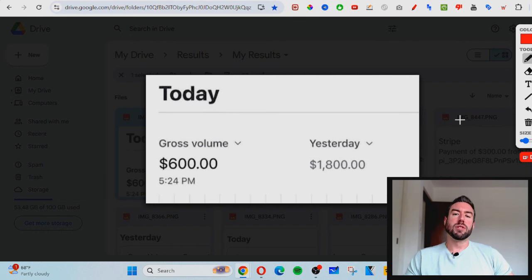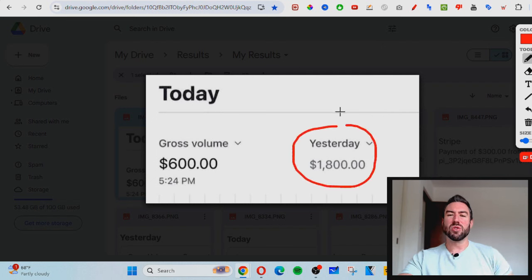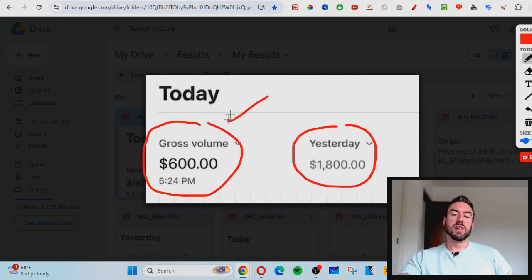But first off, I want to share with you some of the results. You can see on the screen right here — this is a screenshot from my Stripe account where I collect payments. Yesterday I was able to generate $1,800 into my account from this instant paying affiliate program, and so far I've made $600 today. This money is coming in on total autopilot.